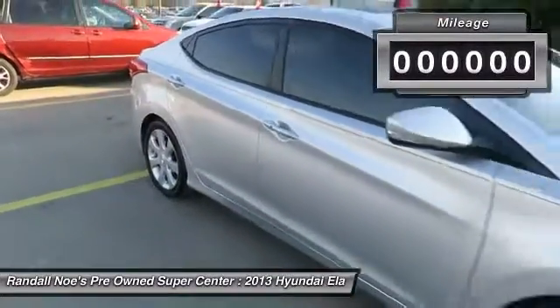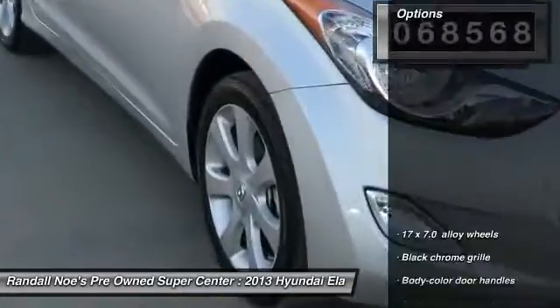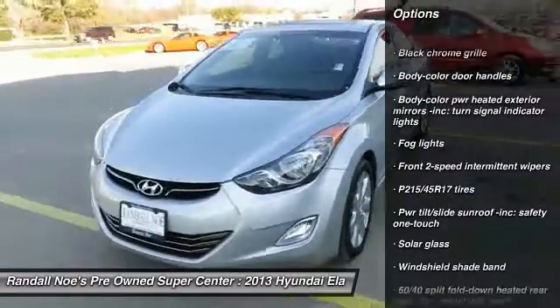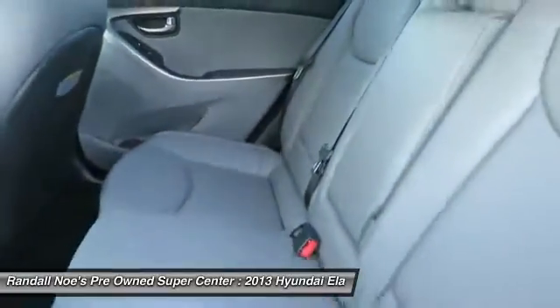This vehicle has less than 70,000 miles. Here are some of this vehicle's great options: Bluetooth, alloy wheels, power steering, four-wheel disc brakes, FWD, rear defroster, trip computer, fog lights, side airbag, brake assist.